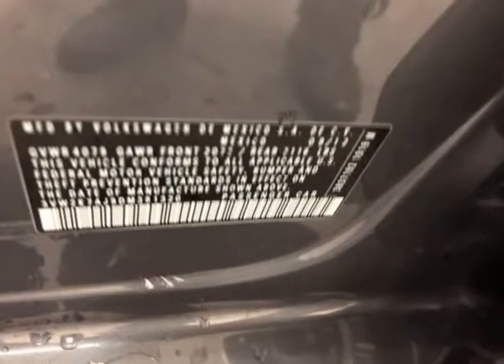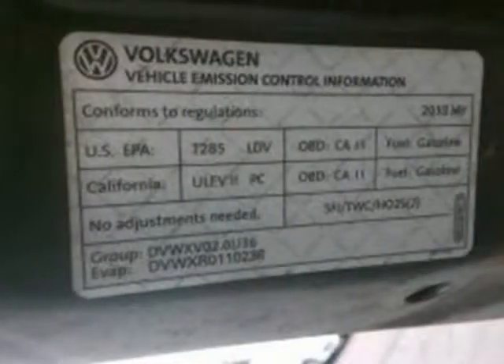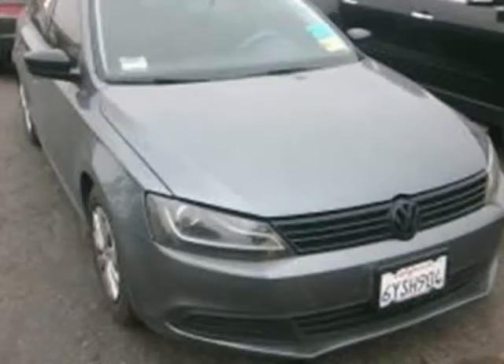Buy with confidence. At Cashier Finance Auto, our entire pre-owned inventory has passed a multi-point inspection and is 100% ready for delivery.